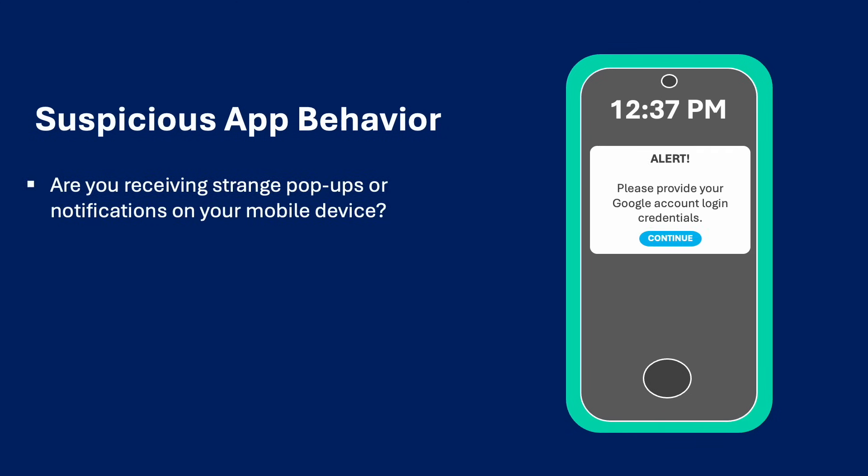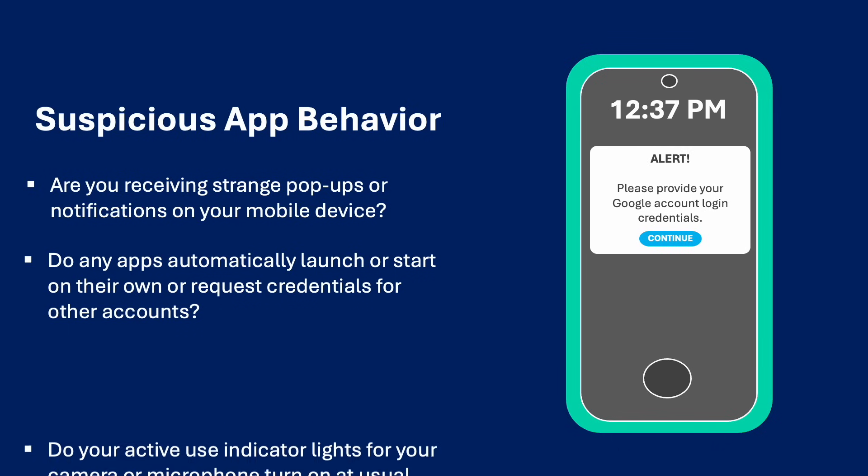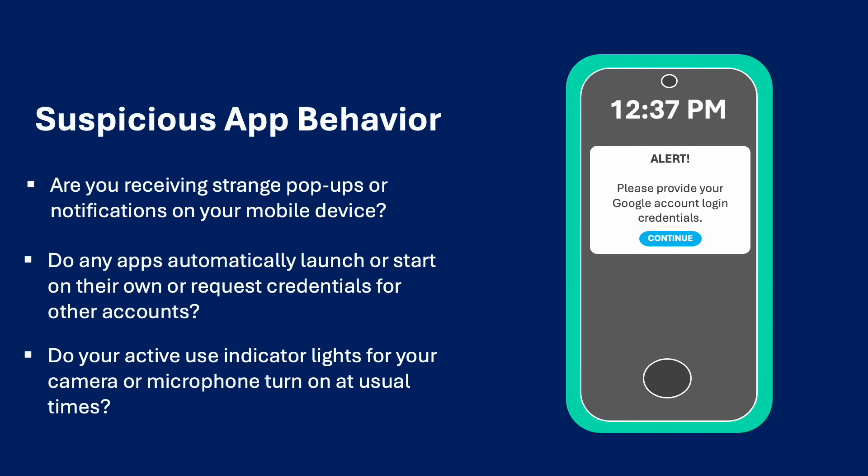Suspicious app behavior. Determine if you are receiving strange pop-ups or notifications on your mobile device. Do any of your apps automatically launch or start on their own, or request credentials for unrelated accounts? Do your active use indicator lights for your camera or microphone turn on at unusual times?